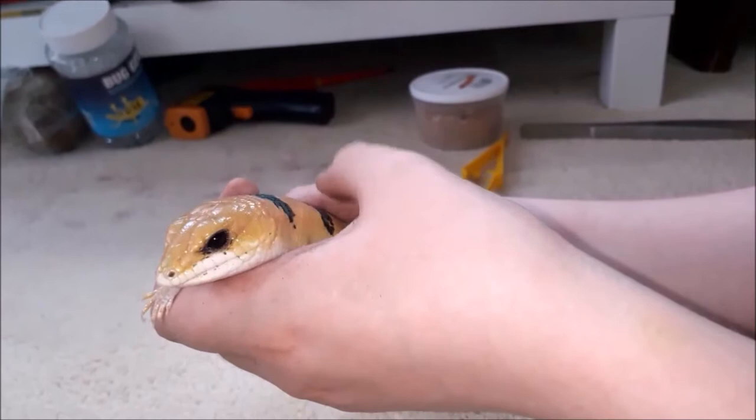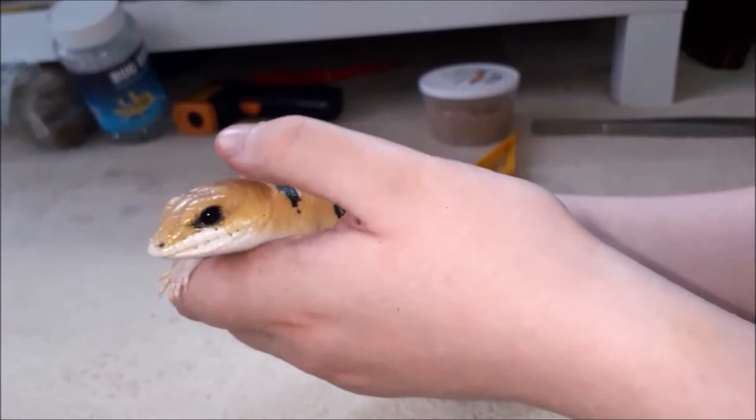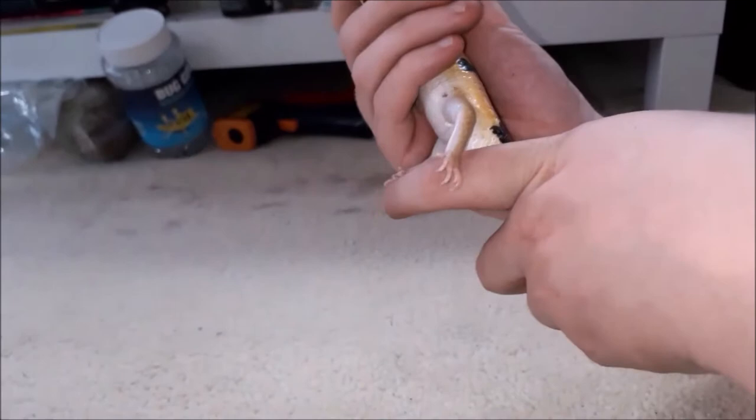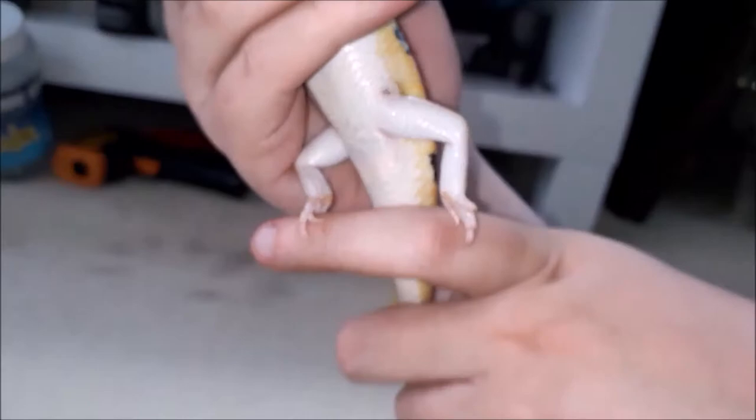To start off with sexing first, there is a Facebook post that has been going around for several months now that says you can sex your animal based on the scales — the number of scales around the vent. We've checked all four of our animals and this is not holding weight. As you can see here, we have a female, Luna, who has two scales by her vent, and by the theory of the Facebook post she should only have one.